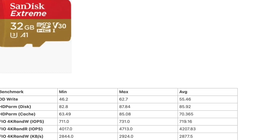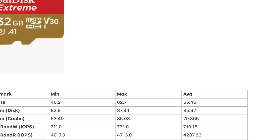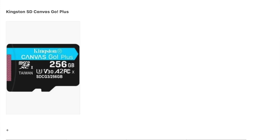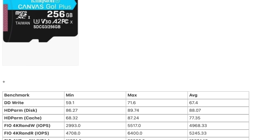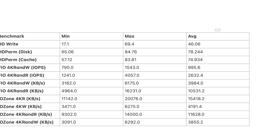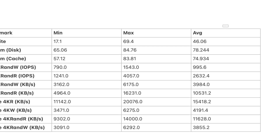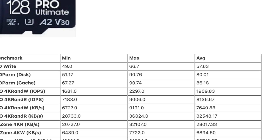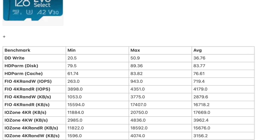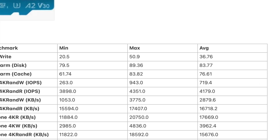SanDisk Extreme A1 speeds from 46 to 62 megabytes per second; SanDisk Ultra A1 from 25 to 37 megabytes per second; Kingston SD Canvas Go Plus from 59 to 71 megabytes per second; SanDisk Extreme Pro from 64 to 72 megabytes per second; PNI SD Premier X from 17 to 69 megabytes per second; Samsung Pro Ultimate from 49 to 66 megabytes per second; and Samsung SD Evo Select from 20 to 50 megabytes per second.